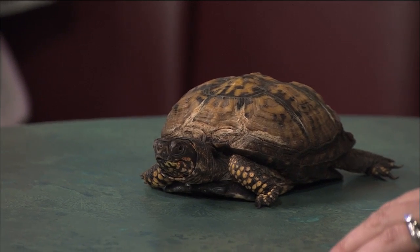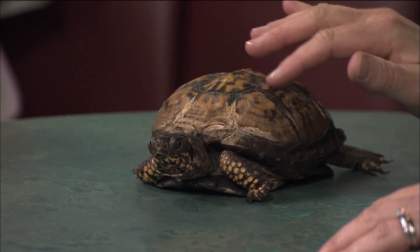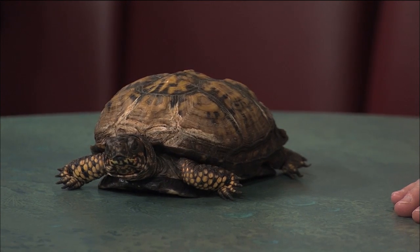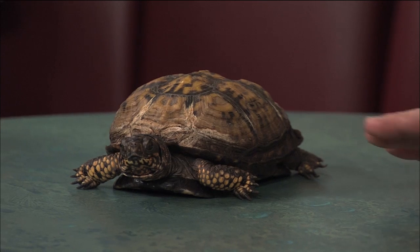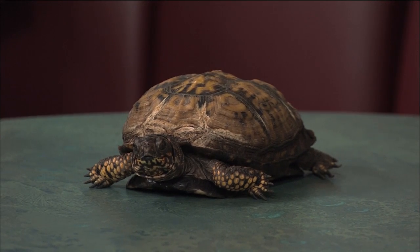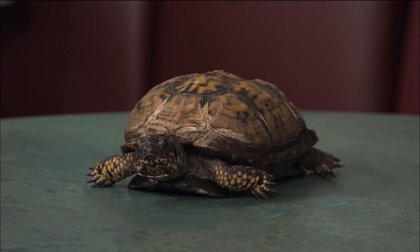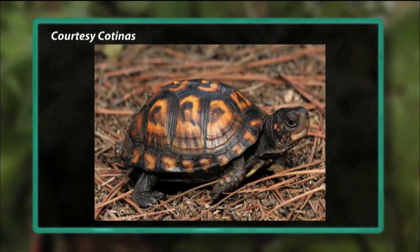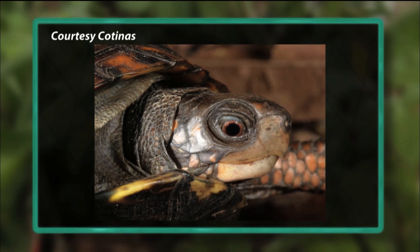Let's say my son and I take a lot of hikes around the area and find one, and he falls in love and wants to take it home. Can we do that? No, you can't. As of 2004, Indiana made a law that it is illegal to remove box turtles from the wild. Where can you find out information about box turtles and the regulations? You can go to the DNR website — it's got a lot of information on box turtles and all of the current regulations. It also has information about other reptiles and amphibians in the state. So you cannot take it home no matter what. Correct.